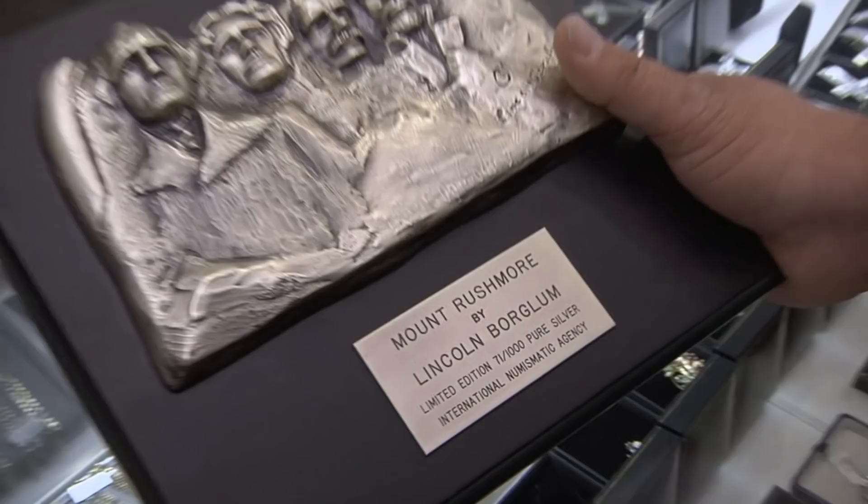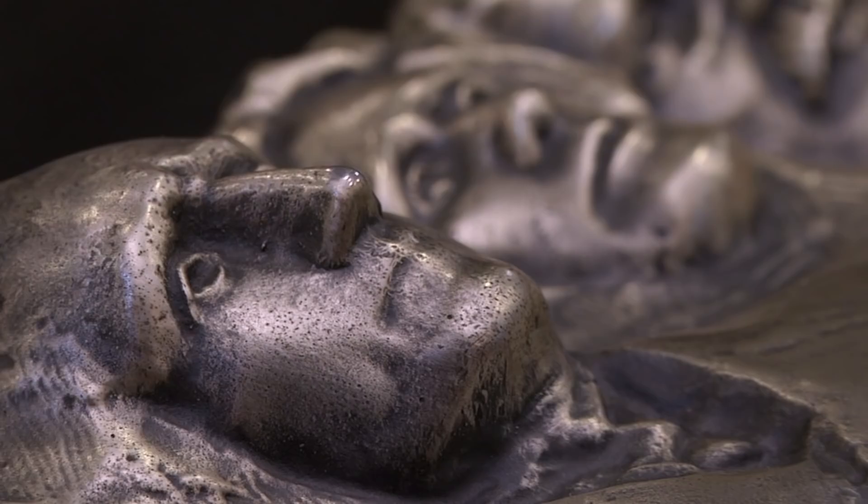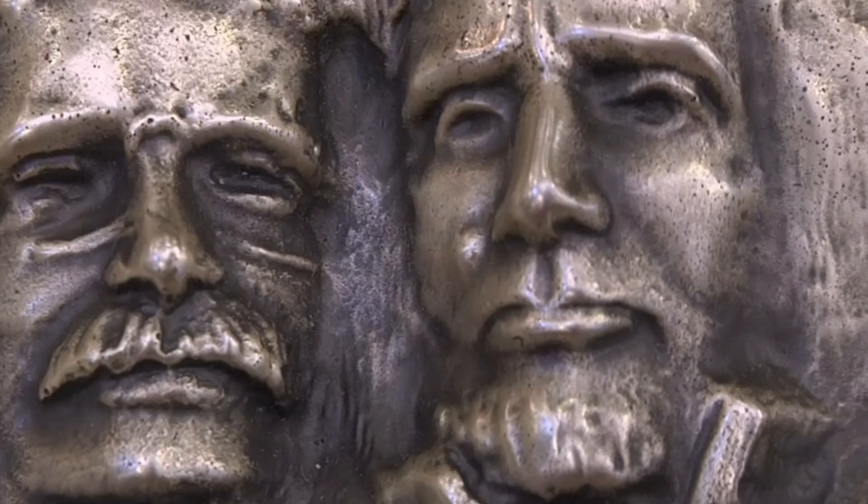Most people don't realize Mount Rushmore wasn't publicly financed — he got donations for it. It was an amazing project. The noses are like 20 feet long. They did some really interesting techniques — there was blasting, there was jackhammers. He picked Washington, the founder of the country; Jefferson, the founder of the laws of our country; Lincoln, who started equality; and Roosevelt, who basically made us a world power. This is one of the greatest landmarks in the United States. It took hundreds of men, thousands of pounds of dynamite, and 14 years to complete.